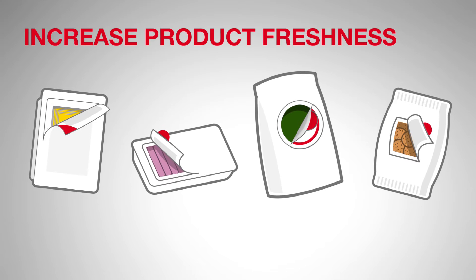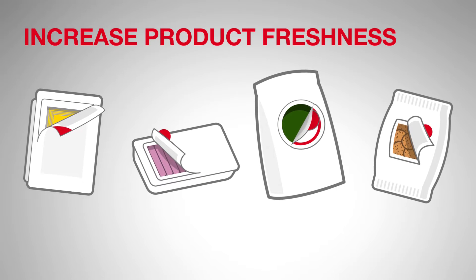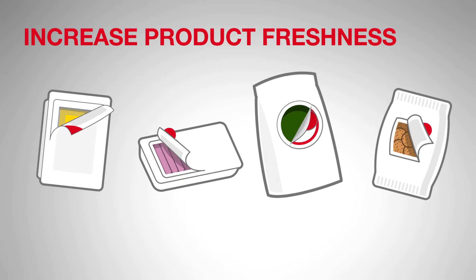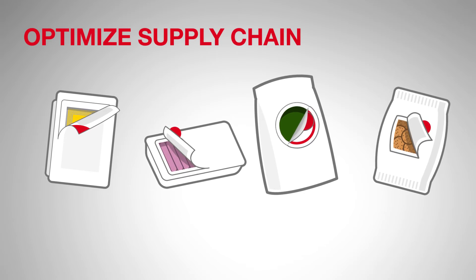Brands and retailers want to offer easy open functionality and at the same time stretch product freshness as long as possible to optimize their supply chain and deliver the consumer the best product possible.